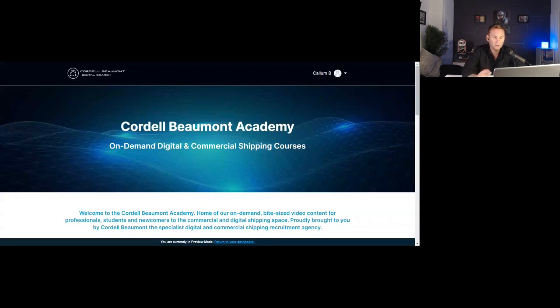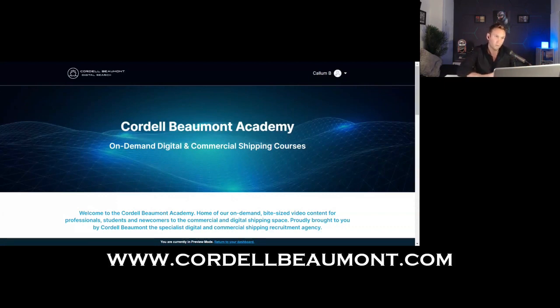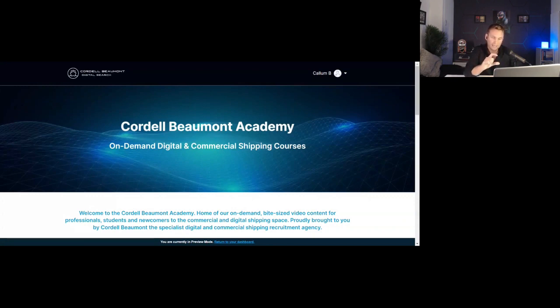Let's have a look and talk a bit more in depth about the Cordell Beaumont Academy and the different courses we've provided. For listeners that are in the car or on headphones away from their desk, you probably won't benefit from seeing the different sections of the course which I'm running through on my screen. To access the Cordell Beaumont Academy, it's housed within our existing cordellbeaumont.com website — scroll down the home page to the academy section, or go to the menu and click on Academy.